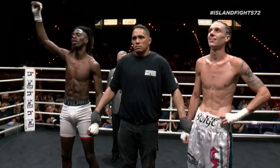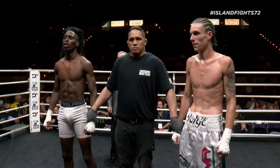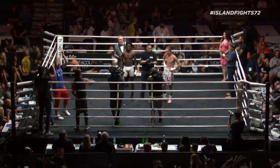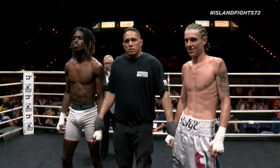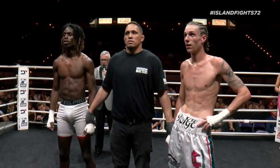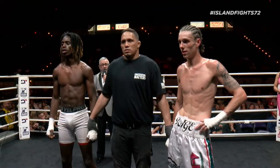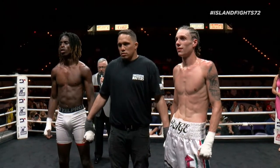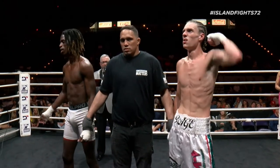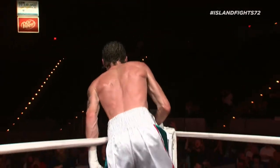Ladies and gentlemen, how about a round of applause for these men inside the ring? After four rounds of boxing, we go to the judges' scorecards for a decision. The judges score it 39-37, 40-36, and 39-37. For your winner, by unanimous decision, and still undefeated — Billy 'The Rage' Rogers!